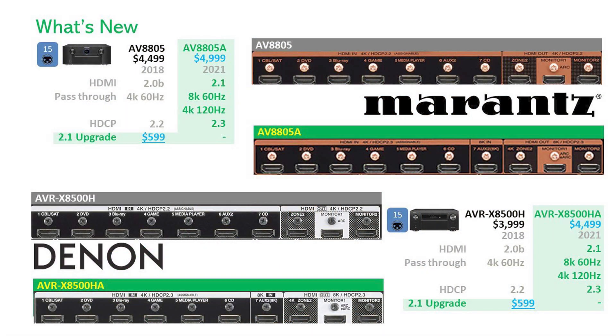Taking a look at the back panels between the previous models and the new models, we see the main difference is that there is now a single input that supports the 8K signals. With these new models, you'll see that they support two ports at 8K, and one port supporting eARC versus ARC in the prior generations, while the Zone 2 output is still at 4K.